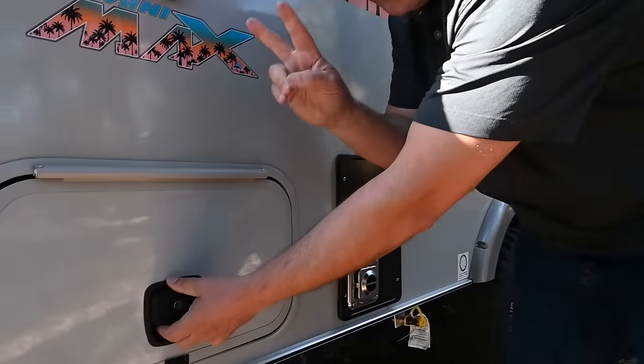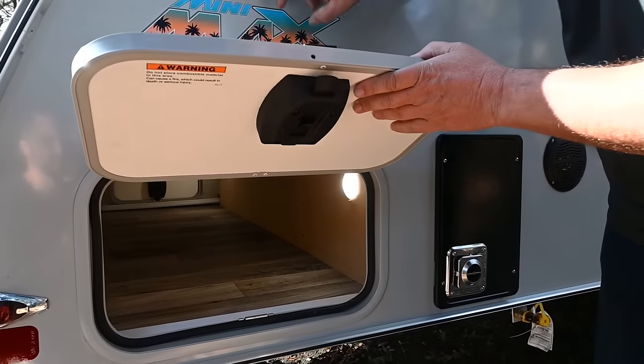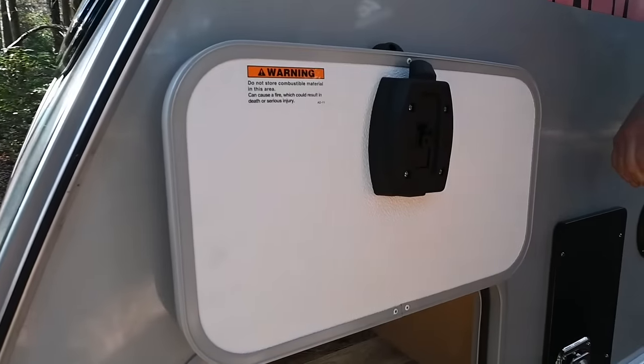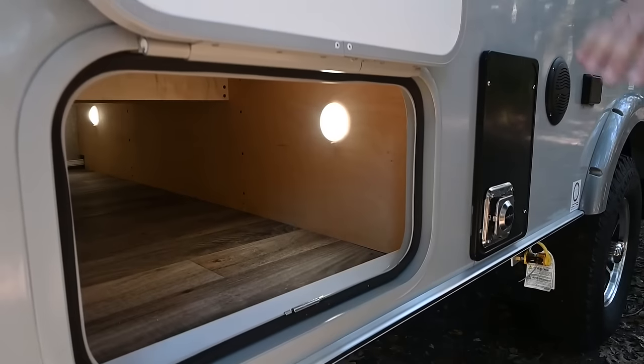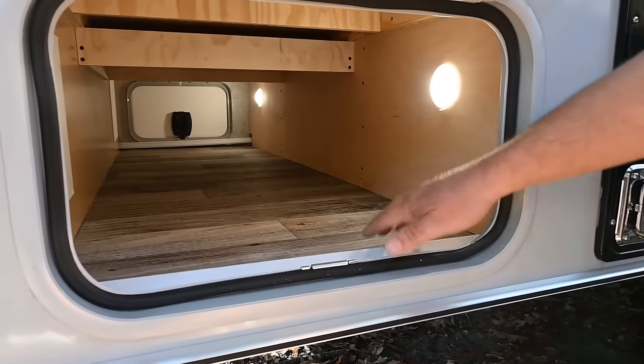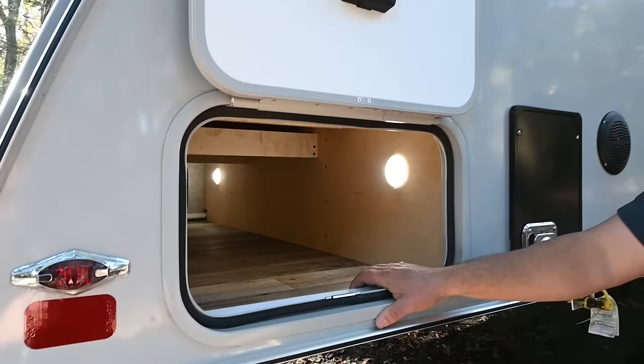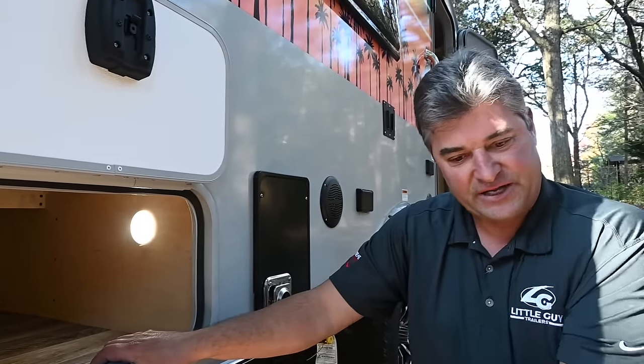Here is the pass-through storage. We use magnetic latches, so you don't rip things out on the sidewall — magnetic slam latch storage all the way through with a light inside. In the older versions we didn't have pass-through storage.